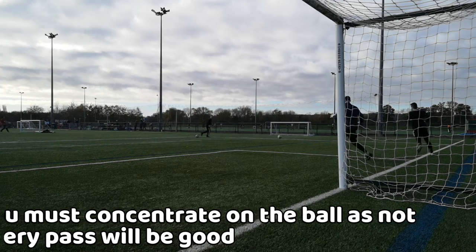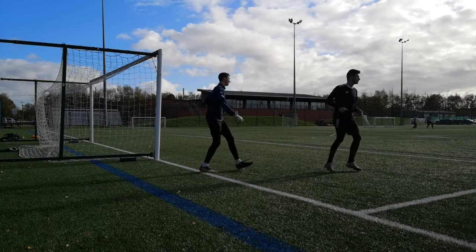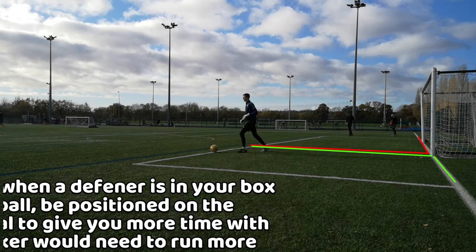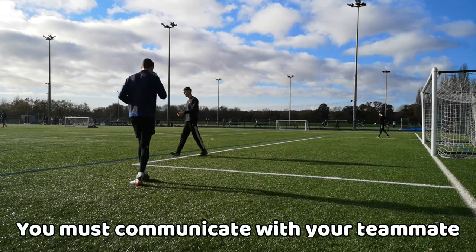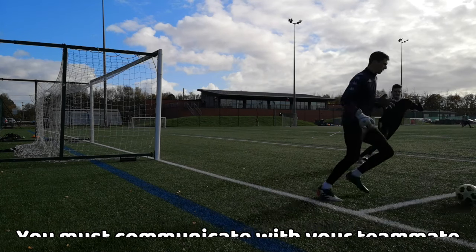The other scenario is if your defender passes the ball to you in the box. You should most likely be standing on the other side of the goal to give yourself time to receive the ball and find your options. Remember, during this entire sequence you must communicate with your teammates so they know where you are and if you are available to receive the ball.